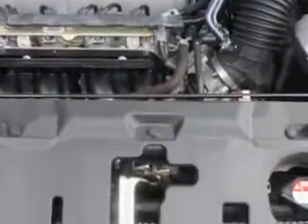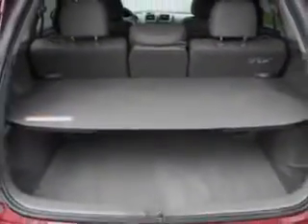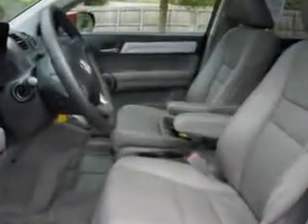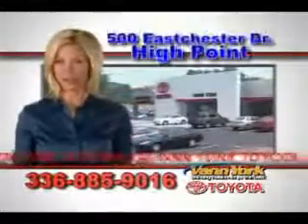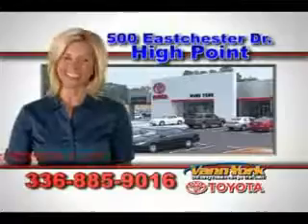Enjoy the drive and have peace of mind in this 2010 Honda CR-V. See us at Vann York Toyota today. Be smart and buy now at Vann York Toyota — Vann York, building relationships that last.